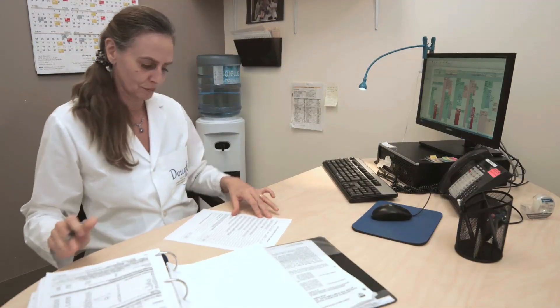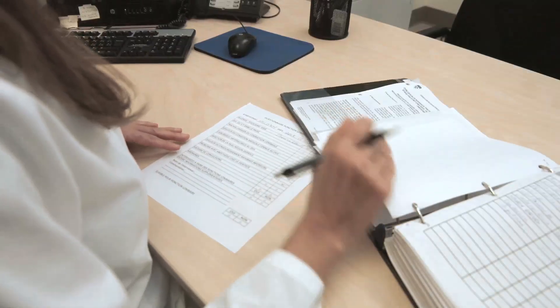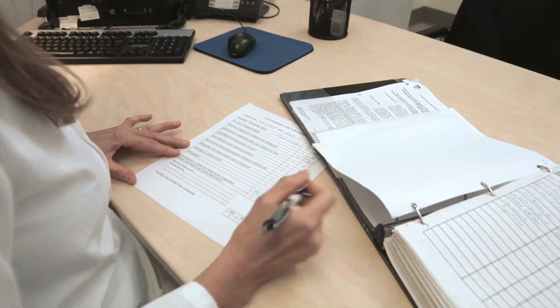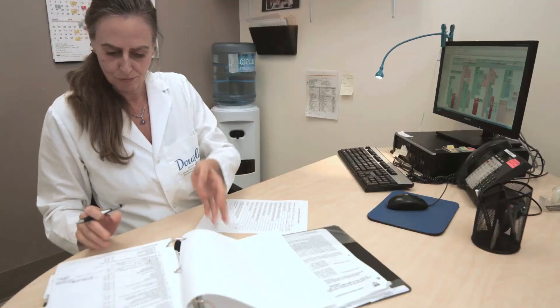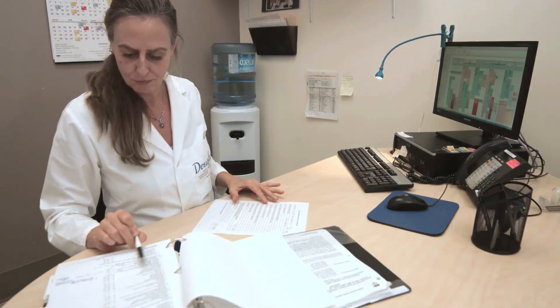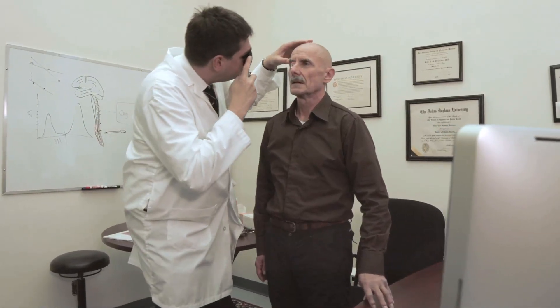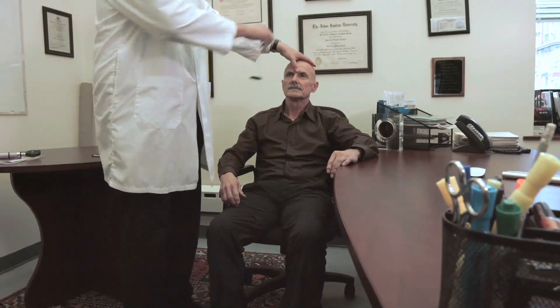As a participant in Alzheimer's disease research, a medical team — doctor and nurse — will make sure you have no contraindications to the lumbar puncture protocol. You will receive a thorough medical examination, including a blood test, a neurological examination, and a medical questionnaire.